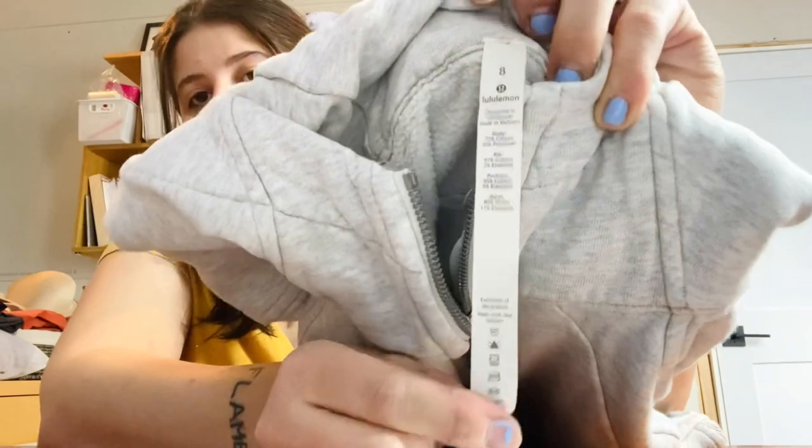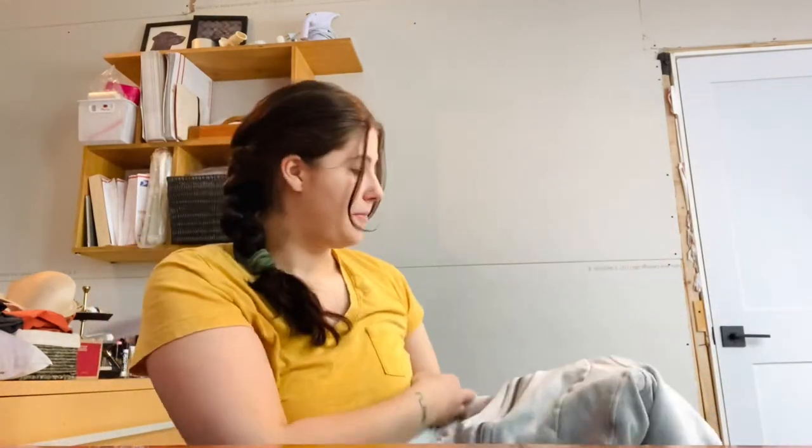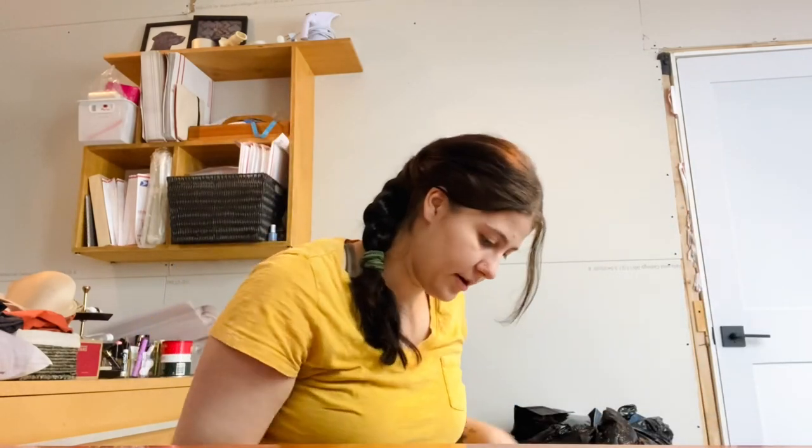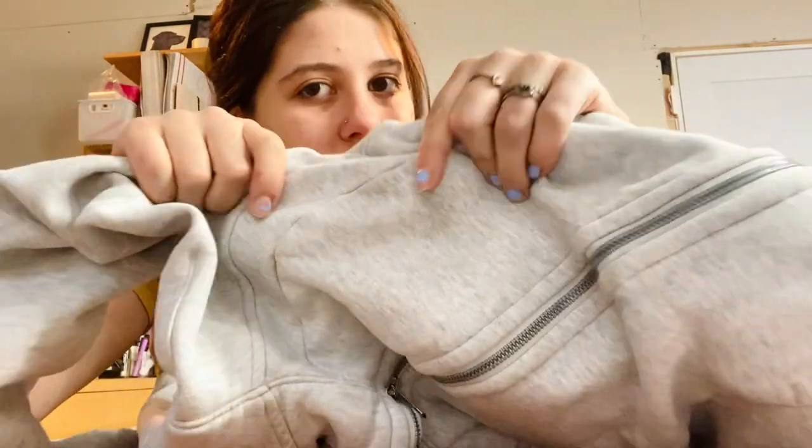This is Lululemon, size 8, a light gray hoodie — it still has the pull tag, which is great. I saw someone throw it back at the bins and I just snatched it. But it does have a flaw: there's a stain. I think I'm just going to try washing it and see if it comes out. If not, I'll still list it and note the flaw.